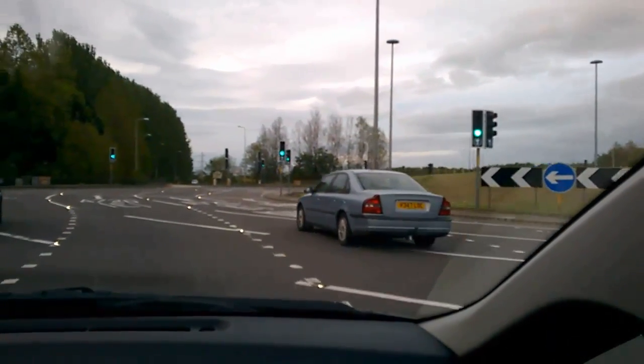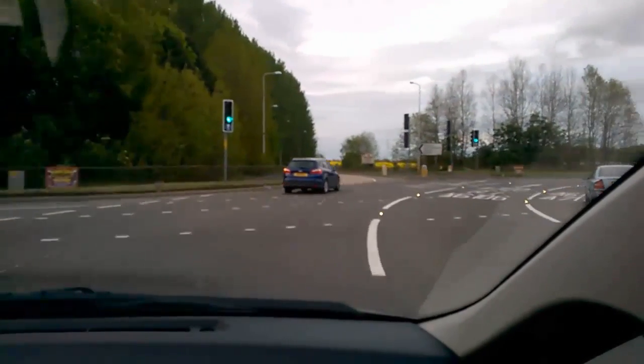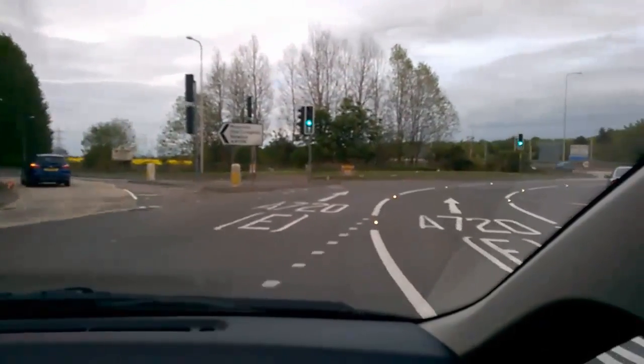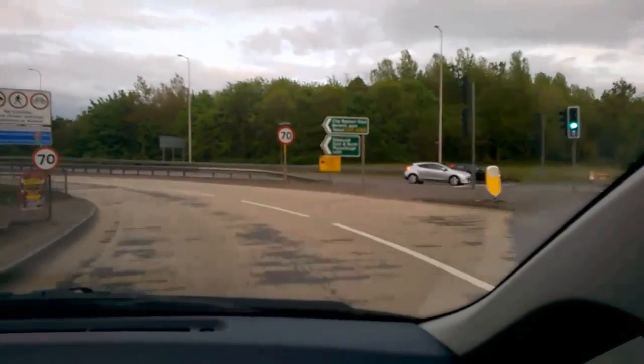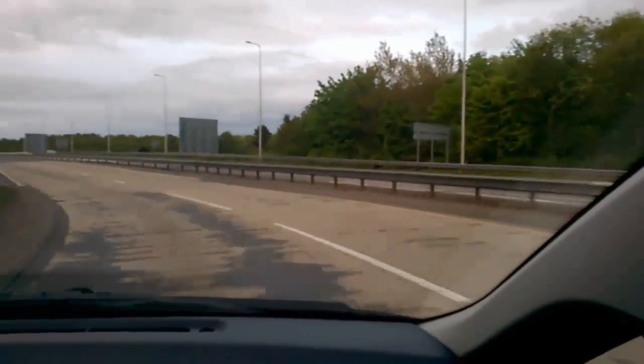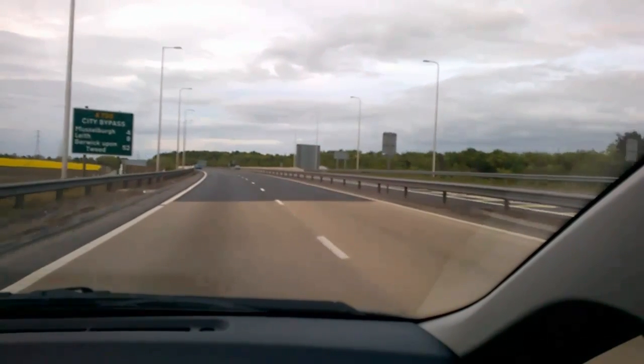It's worth noting, as we drive through the roundabout, that this video has been filmed during daylight hours, yet the studs are still clearly visible. We can see from the patches of blue sky that this is a reasonably fine day — well, at least by Scottish standards — but what about other environmental conditions? What do the studs look like in other types of weather, and how do they perform?